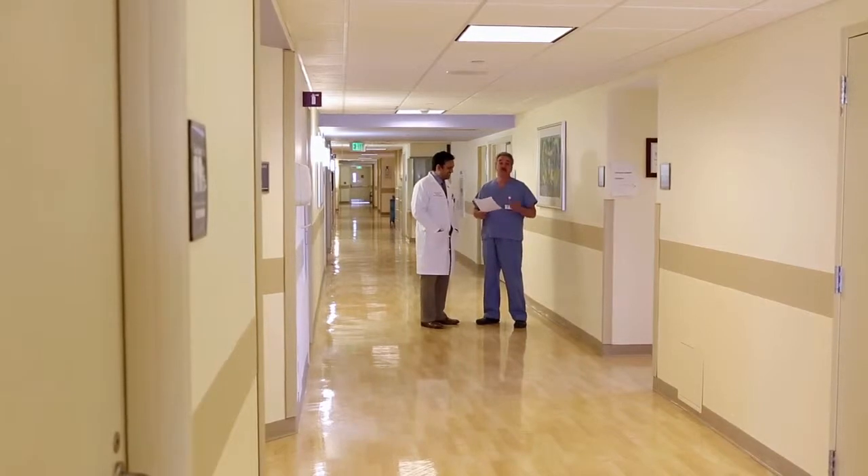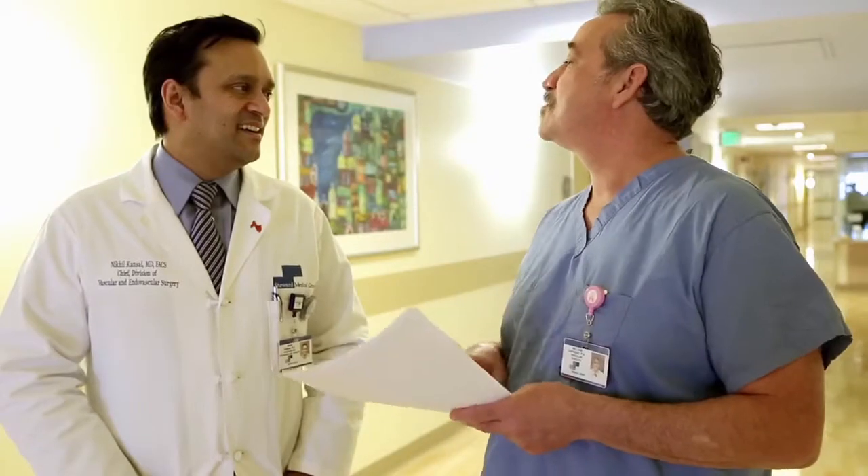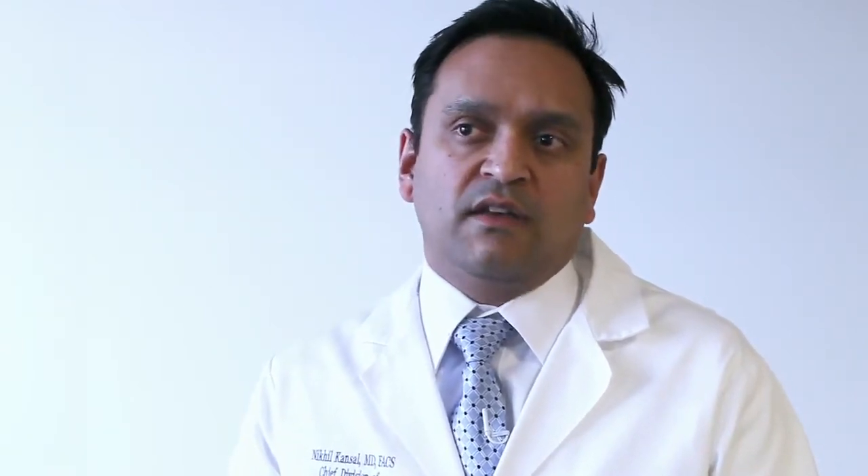The Division of Vascular Surgery at St. Elizabeth's Hospital is a comprehensive group of physicians, physician extenders, mid-levels, and administrators, as well as vascular lab technicians that enable us to take care of patients with any type of vascular disease.